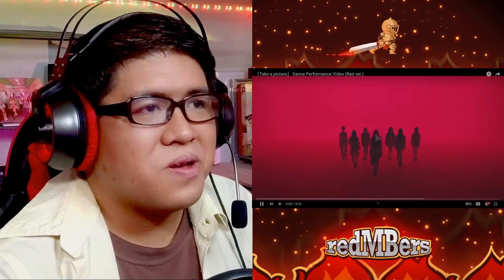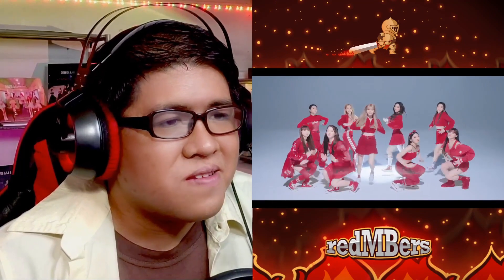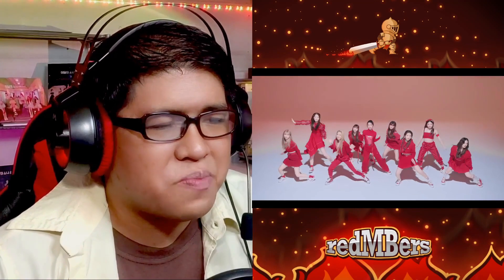Anyways, let's get right into the next one which is the red version. Okay, so all red outfits — and even though they share the same colors, the styles are actually quite different for each member.